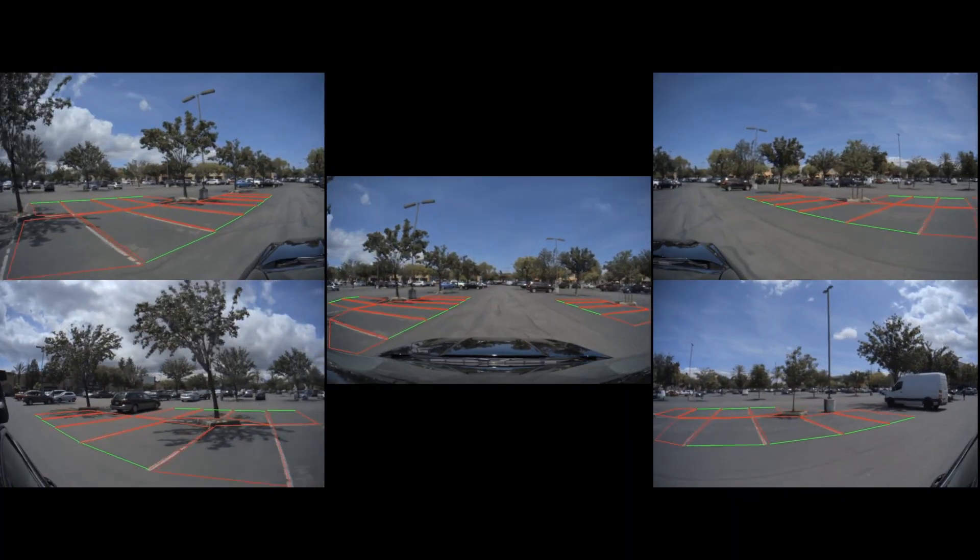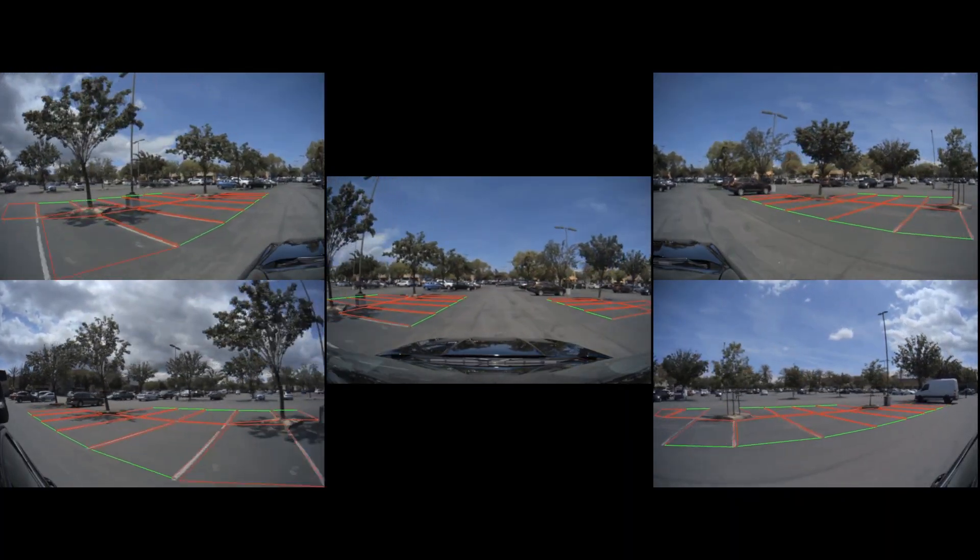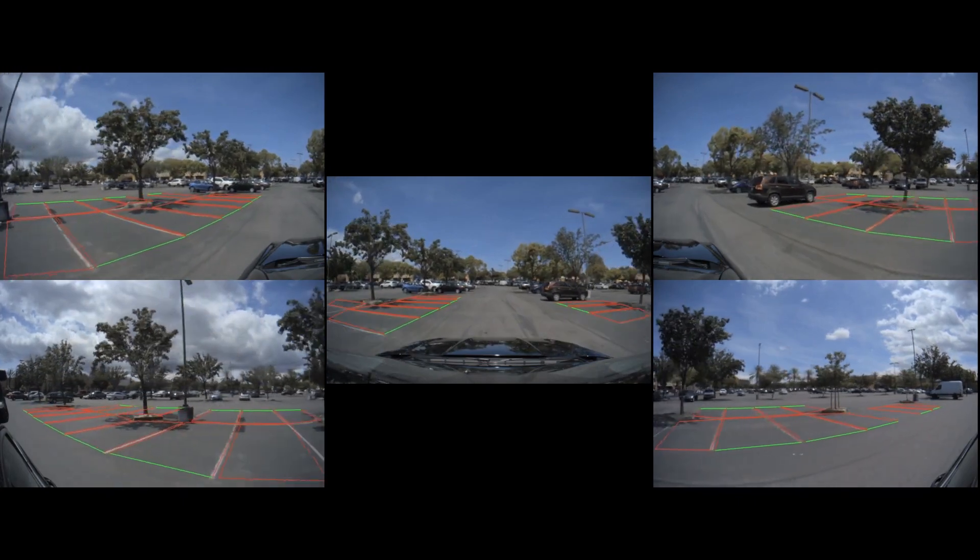Here ParkNet is correctly detecting available parking spaces in a five-camera surround perception setup. 2D perception results from ParkNet can be converted into 3D coordinates and used for accurate position estimation in self-parking maneuvers.